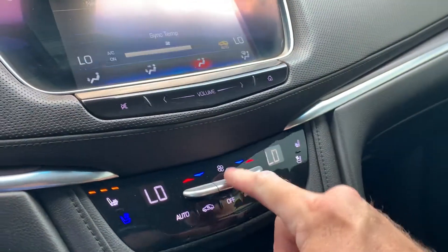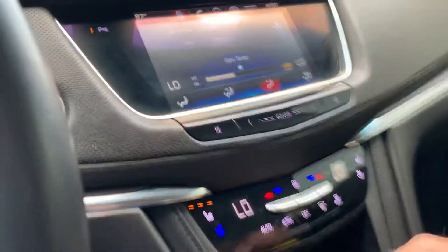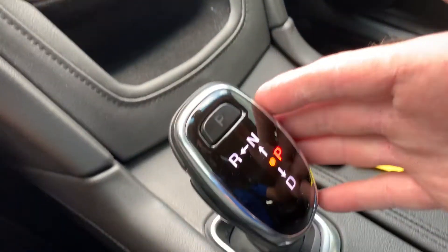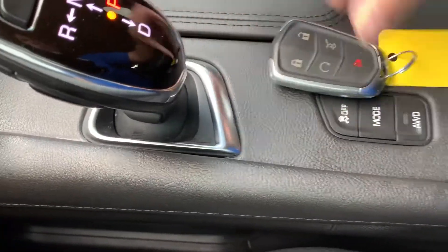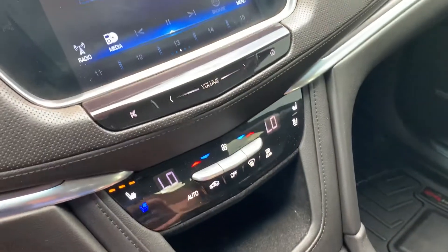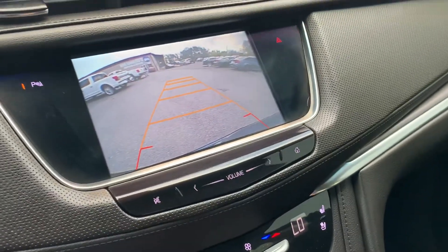I'm gonna turn this fan down a little bit. It has both cooled and heated front seats. Here's your key fob. Coming down, you're gonna see here's your shifter, drive modes, all-wheel drive. Cup holders. As you come up here, we pop it in reverse — you can see your backup camera with guides.